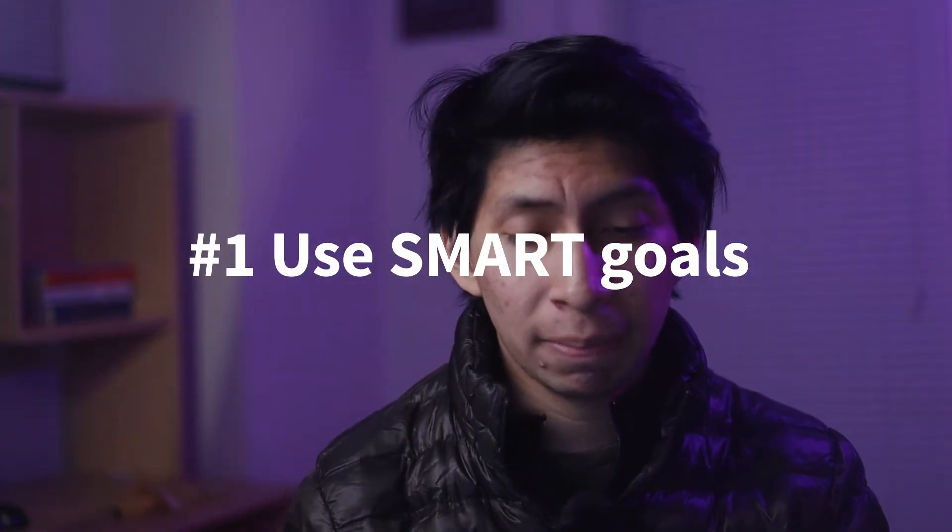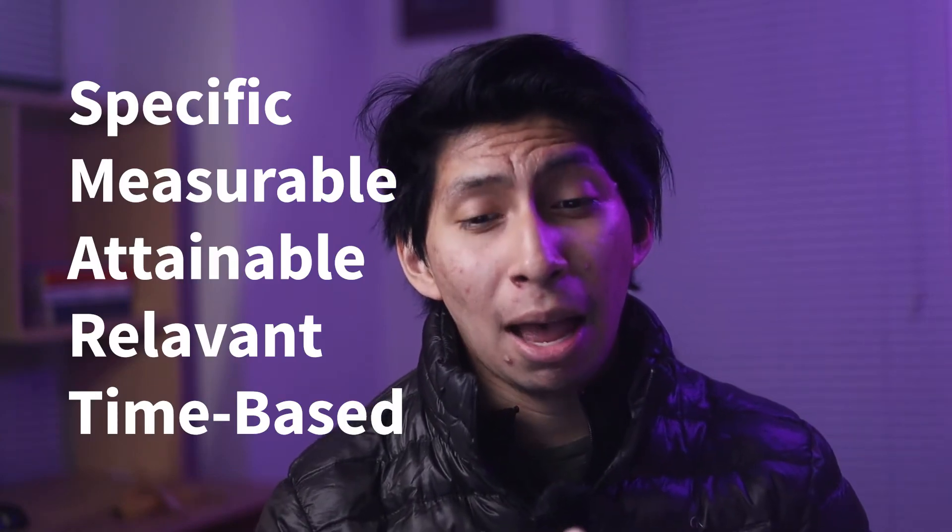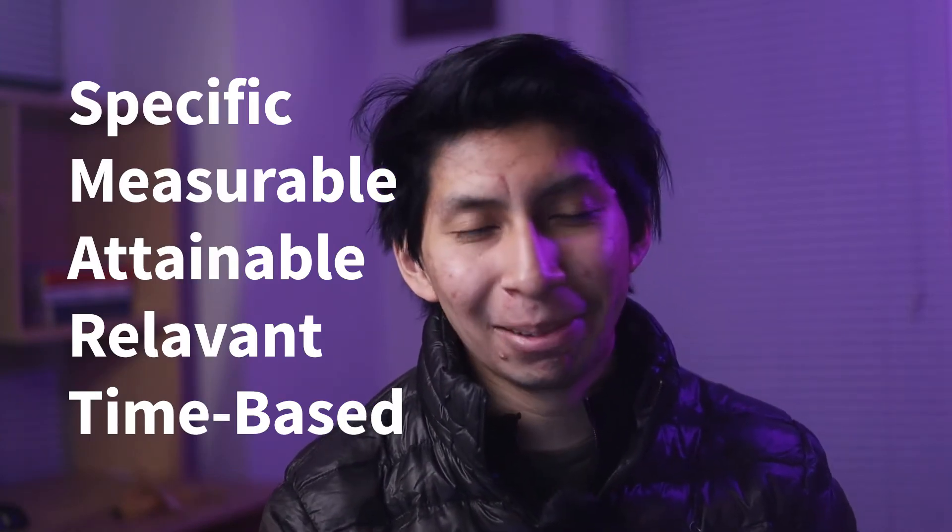My first tip is to use SMART goals. If you haven't been taught this in school, SMART goals are Specific, Measurable, Attainable, Relevant, and Time-based. It's a lot easier to remember that acronym than to spell it out each time, but they're really helpful.